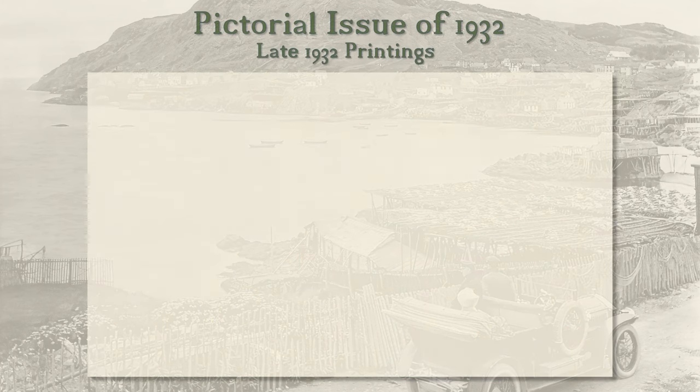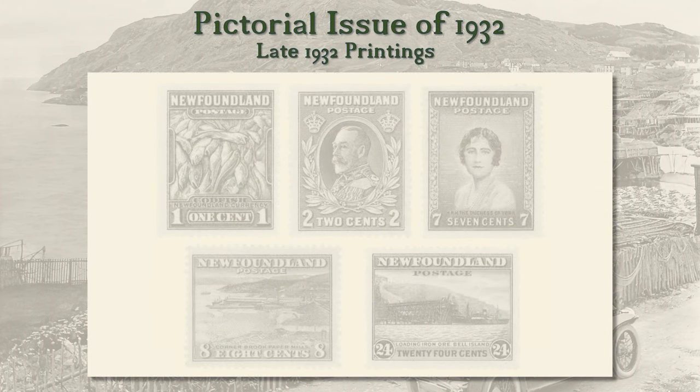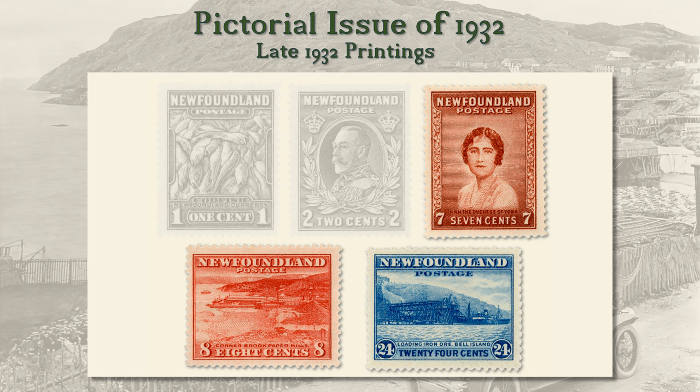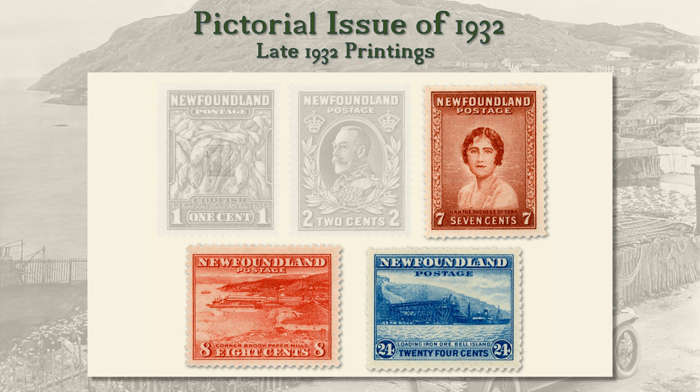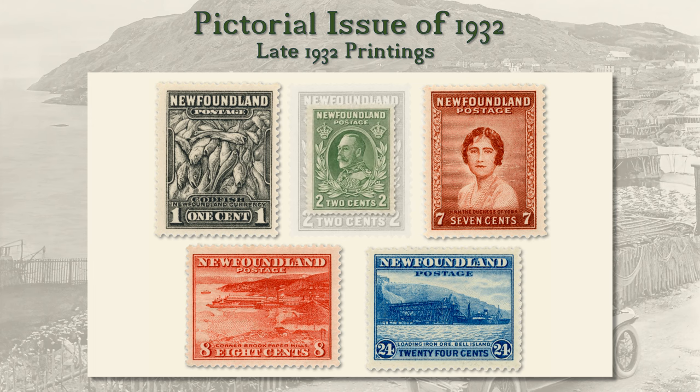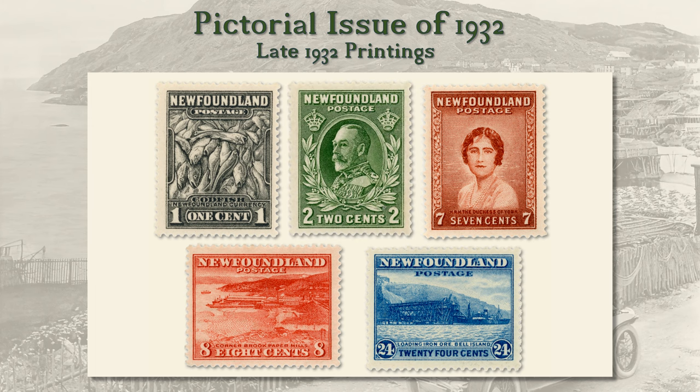Late in 1932, due to changes in postal rates, three new values were added: 7 cent, Queen Elizabeth; 8 cent, Corner Brook paper mills; and 24 cent, loading iron ore at Bell Island. Also, three color changes were made: 1 cent dark gray was changed to green; 2 cent green was changed to red; and 4 cent rose lake was changed to deep violet.